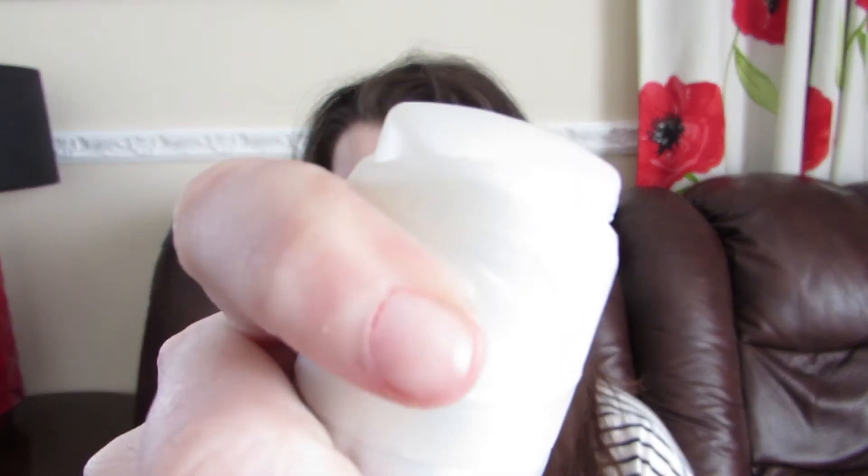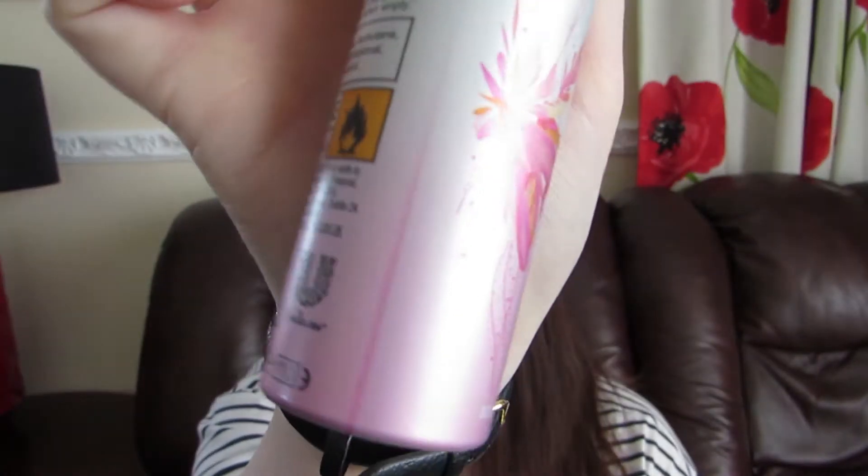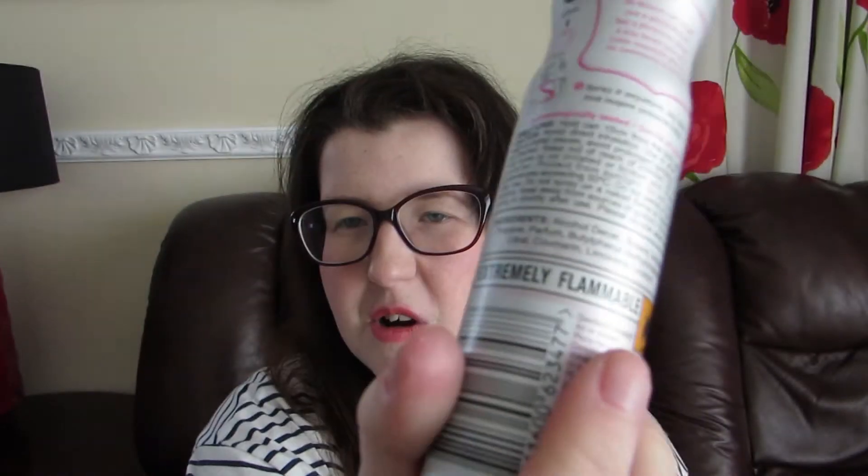Next is another body spray — you can see I've been using these a lot recently. It is Impulse in the very pink, orange and white wood scent. I love Impulse so much, I think it smells amazing. I like the way it just twists so you don't waste any while it's in your bag. I just love the packaging, I think they're so pretty, they last for so long, and they're really cheap. I think these are an amazing purchase and I recommend that everybody gets Impulse to try.